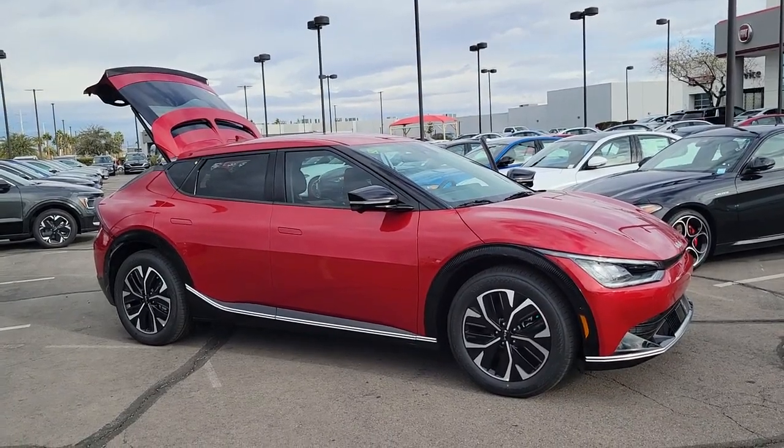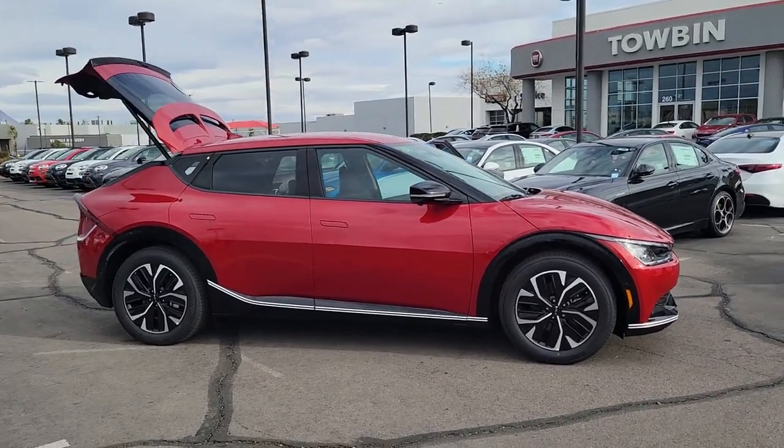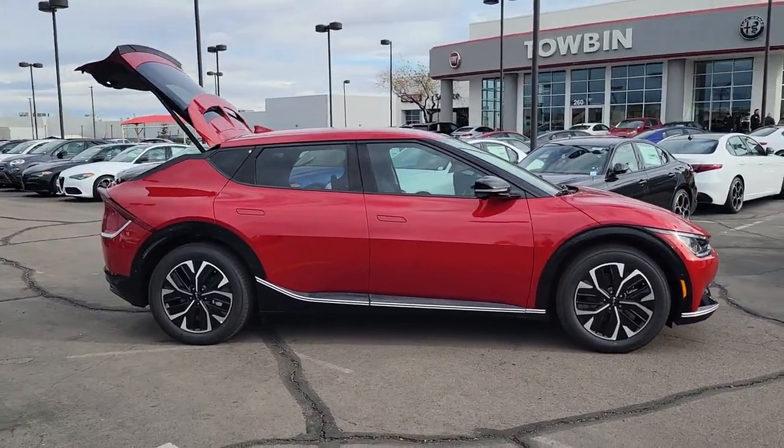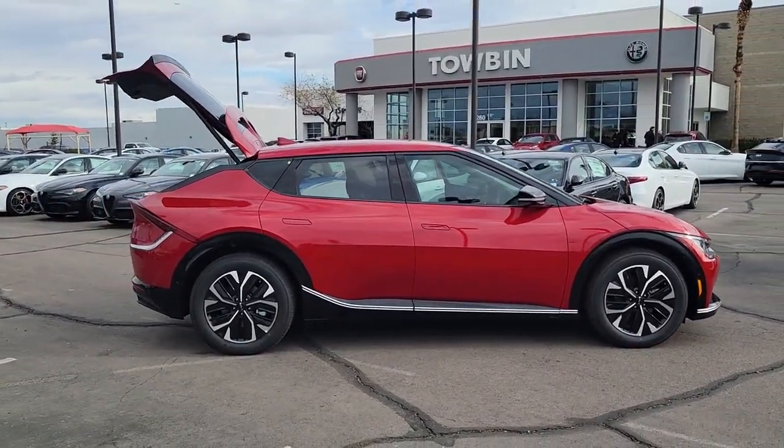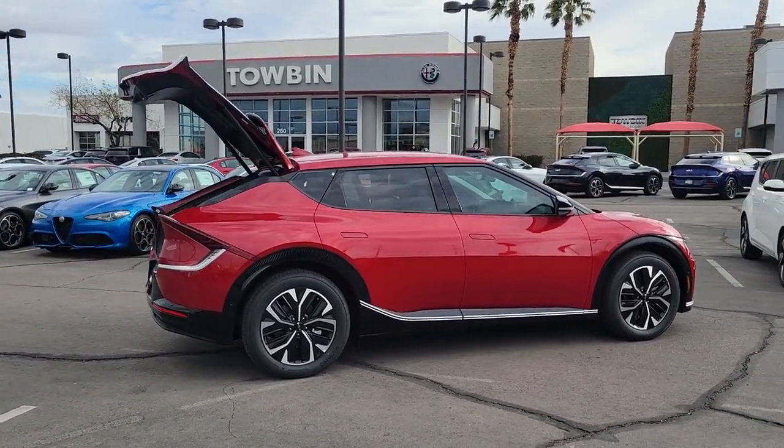Can you see yourself in the 2023 Kia EV6? Treat yourself to a test drive today. Our staff will toss you the keys and give you an outstanding customer experience. These are just some of the great options this vehicle comes with.